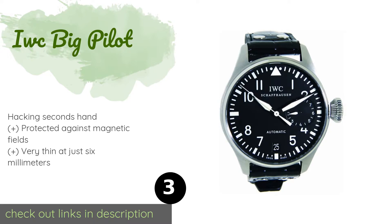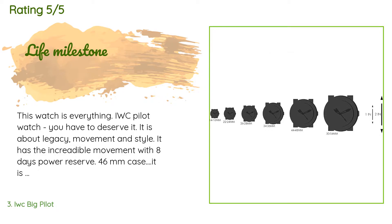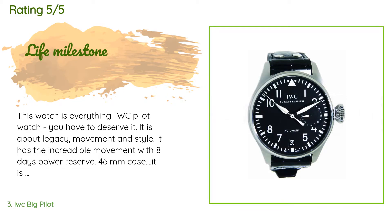The average rating of this product is five stars. A customer said: "This watch is everything — IWC pilot watch, you have to deserve it. It is about legacy, movement, and style. It has an incredible movement with an eight-day power reserve and a 46-millimeter case — it is huge. It is not a watch to use daily; it is made to enjoy. It is the watch piece that you keep in your family for generations. It will probably increase in value over time. Treat yourself with a masterpiece watch."